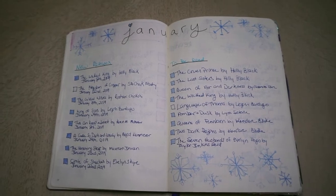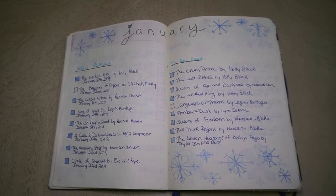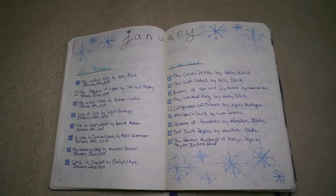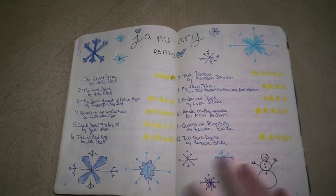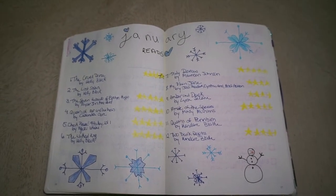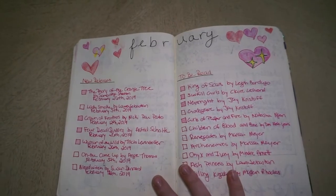Here we go into the monthly spreads starting out in January. I did a little snowflake theme and every month I start off with on the left the new releases and on the right my TBR. I color in the new releases when I get the book and I color in the TBR if I read that book that month. Here is my wrap-up for January. As you can see I didn't quite know how to do the stars — I started thinking maybe I was going to outline it in black but it didn't look good.